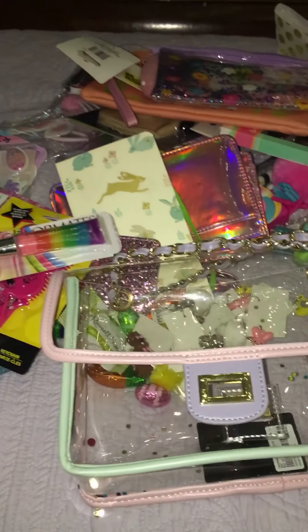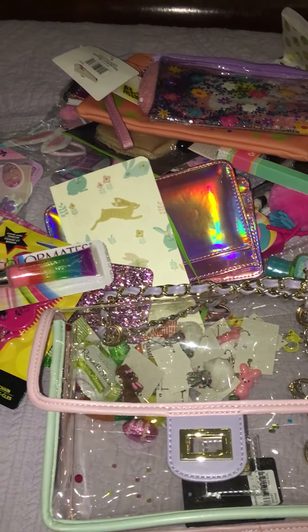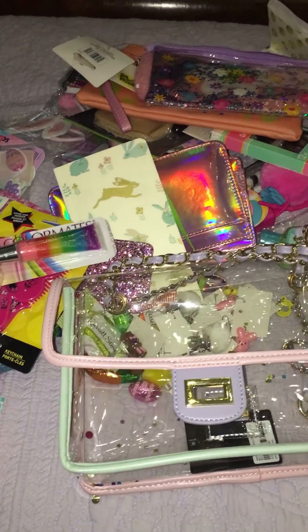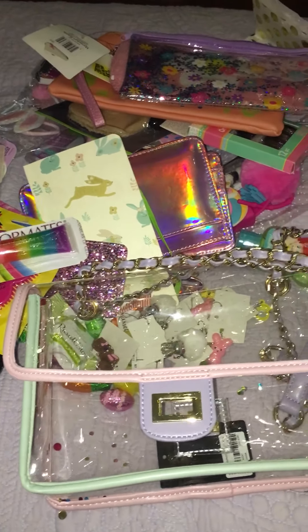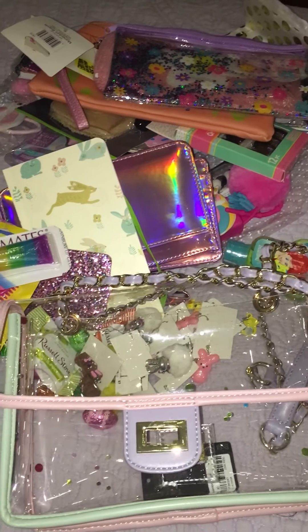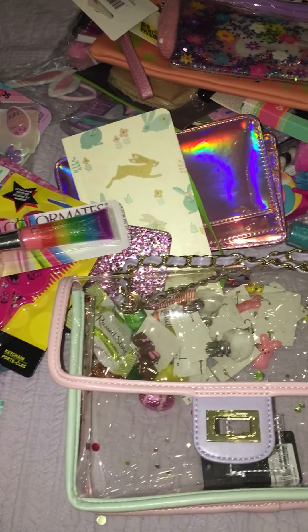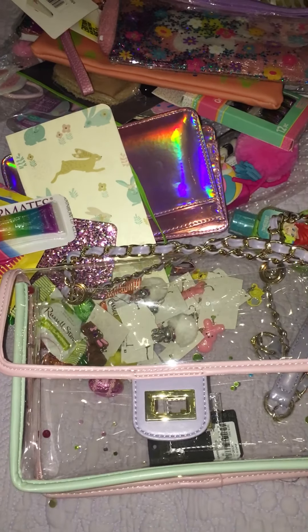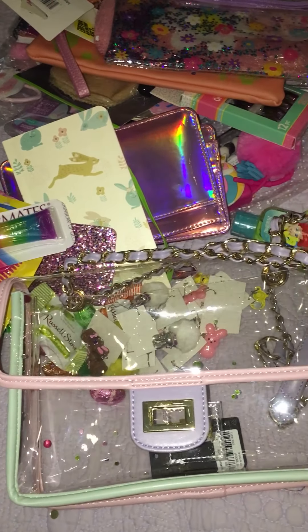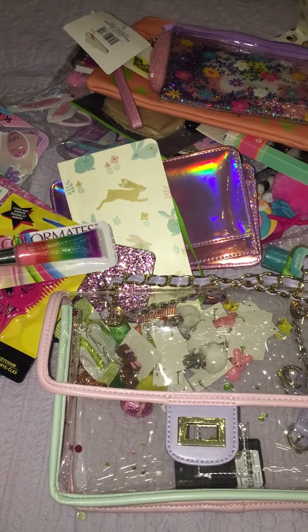So, so cute — thank you so much, Delilah! Thank you so, so much. I'm just beside myself right now — I can't believe all these goodies that you sent me out of the kindness of your heart. You truly blessed me and I appreciate every single little thing that you sent me. I love it all! Lots and lots of hugs and kisses. Thank you guys so much for watching and please give Delilah a big thumbs up — she deserves it, she blessed me! Y'all have an awesome Easter and a great weekend, bye bye!